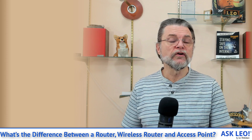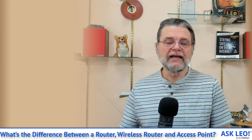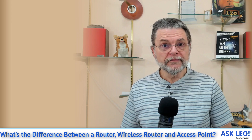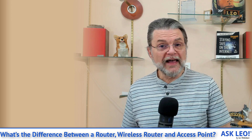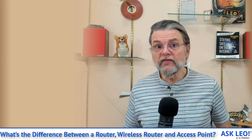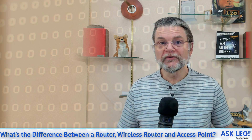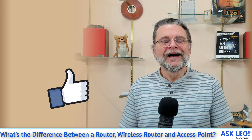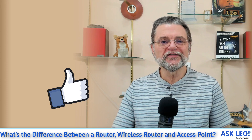So the thing to do is to get yourself a wireless access point that does not include routing functionality. That way you can extend your network and do all the things you're looking to do without the added complication. But it does require realizing that a router does not imply wireless, a wireless access point doesn't route, and the two put together might be called a wireless router. When you have a router in place, all you really need to extend your wireless network is a wireless access point. I hope that clears up some of the confusion. For updates, comments, related links and more, visit askleo.com/5056. I'm Leo Notenboom and this is askleo.com. Thanks for watching.